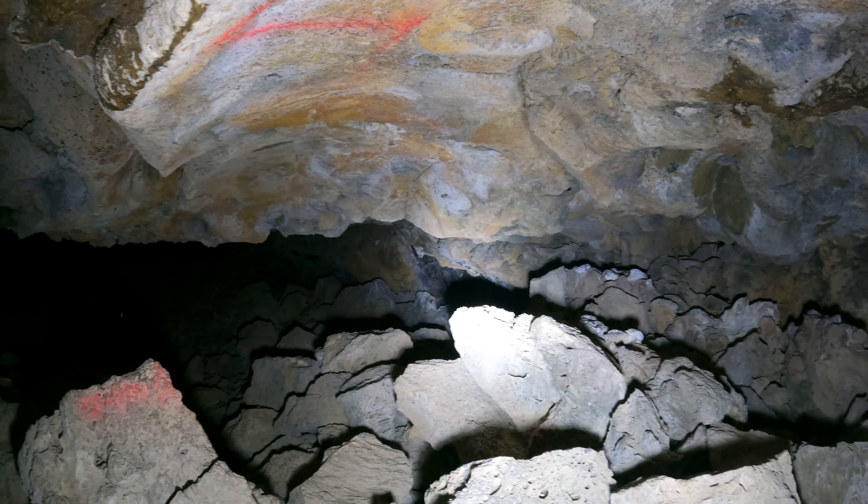Oh wow, look at this. The ceiling is all of a sudden really high for no apparent reason — just a random tall spot. But look how high up it goes, it's like 15 feet, and there's like a ledge up there. It looks like it's a dead end though. It's a nice big ledge. And all that blackish brown stuff — that's rat, you know what. Anyway.